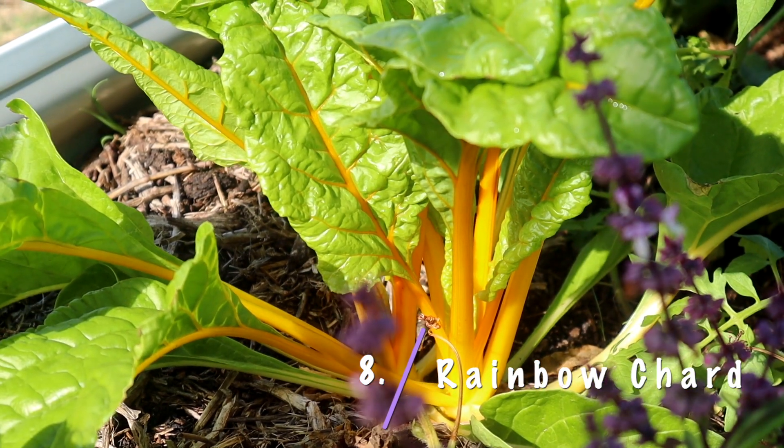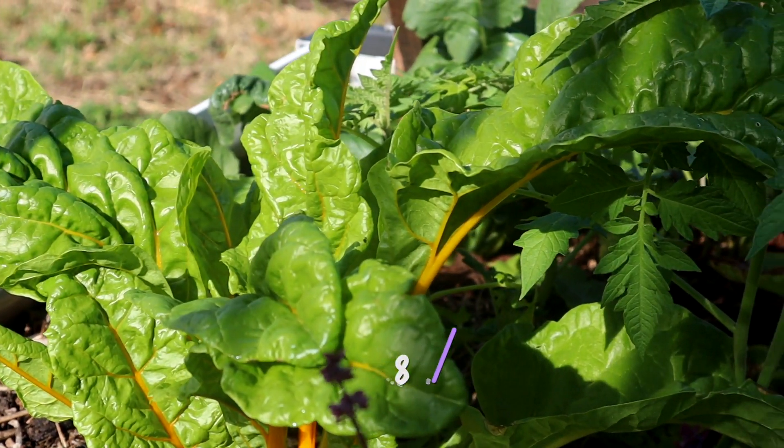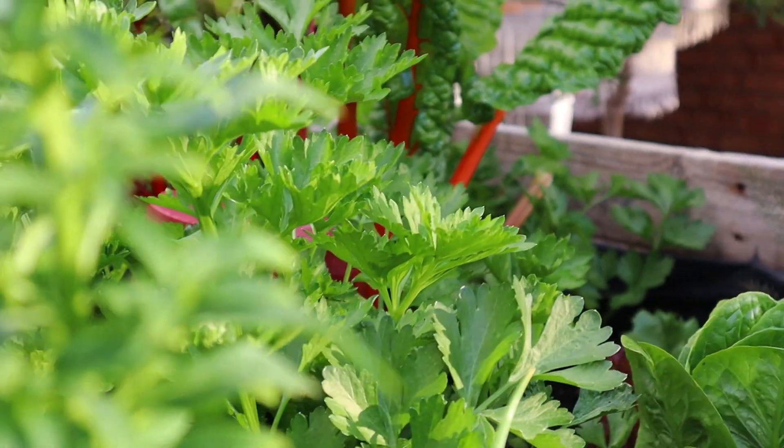Rainbow chard — you knew this was coming. Rainbow chard is one of my favorite things to grow, especially in winter, and the baby rainbow chard leaves can be used in salads or in sandwiches. You don't want to be eating a whole lot of chard raw because it does contain some oxalic acid, which is better cooked off when using it in stir fries or blanching. But a few baby leaves is fine, and I use it all the time in my sandwiches and salads.